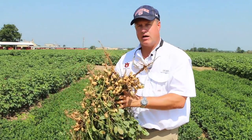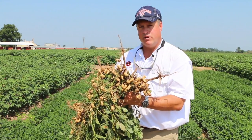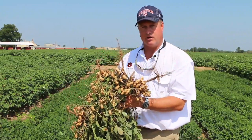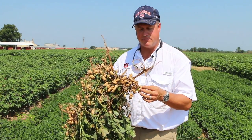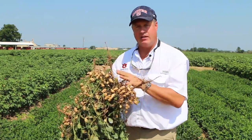Peanuts are a resilient crop — they can respond fast. If we could continue to get an inch to two inches a week for another month, it would really change this crop. We're a good month away from harvesting some of the earliest peanuts, so if we needed to wait and hold them in the ground a little longer — with peanuts being an indeterminate crop — we can do that and go with our main crop set.